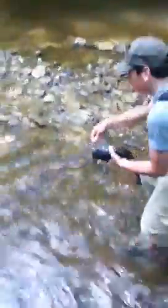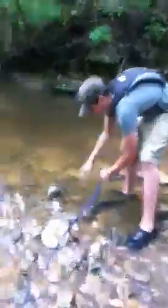To release them, I'm going to walk over to some calmer water. I don't like to release fish in really quick water — I like to make sure that they're going to be able to get out of it.